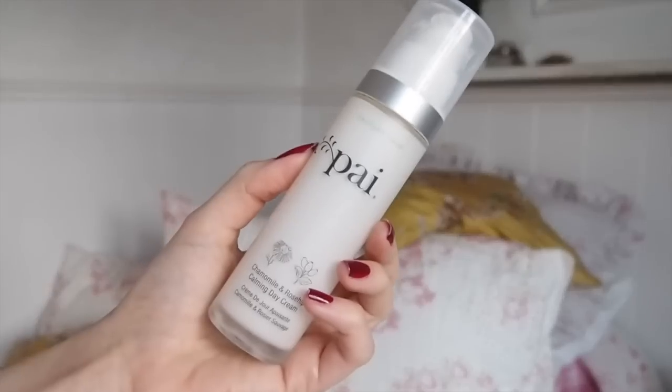On a more positive note, I love their day cream. This is the Chamomile and Rosehip Calming Day Cream, retailing for £38. It comes in a glass bottle with a pump. I would describe it as an eye cream for the face - really intensely hydrating and nourishing, but not thick, heavy, or cakey. I wear it underneath makeup and also use it as an evening cream. It's almost got a gel quality to it and I'm going through it quickly because I use it all the time. I can't fault the formula.